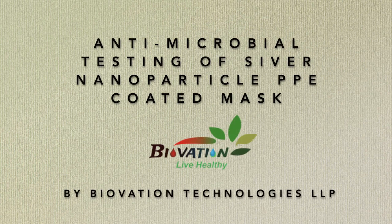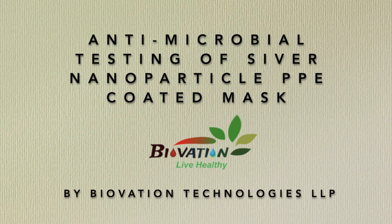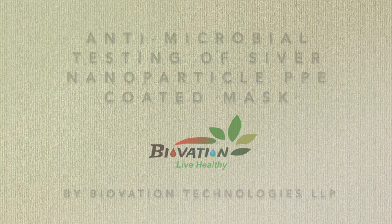Welcome to Biovation Technologies. Let's see how effective normal masks work and how our coatings can make the mask more effective.